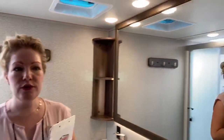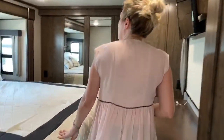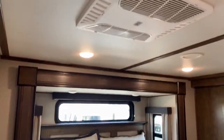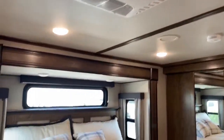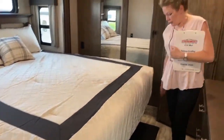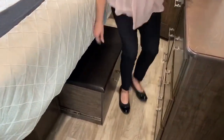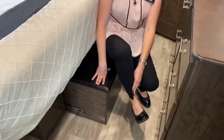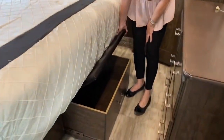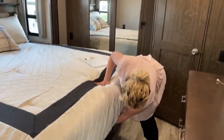Into the master bedroom. In here we have our second of two air conditioning units. We have a king-size bed, which is super comfy — I know because I was squishing on it earlier. It's a pull-out from the bottom of the bed that you can sit on and put your shoes on, or get ready in the morning. It also has storage under there — shoe storage, linen storage, or whatever you want. Then it just tucks away and works as a step for the bed.